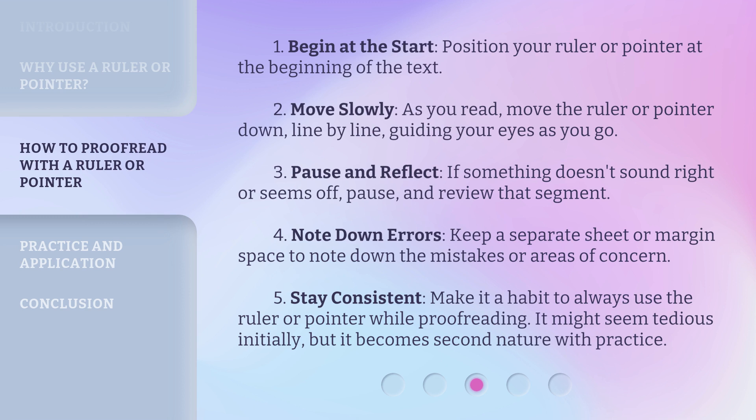Note down errors — keep a separate sheet or margin space to note down the mistakes or areas of concern. Stay consistent: make it a habit to always use the ruler or pointer while proofreading. It might seem tedious initially, but it becomes second nature with practice.